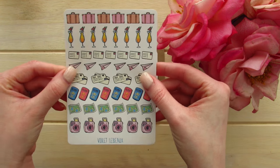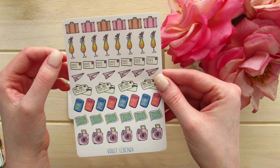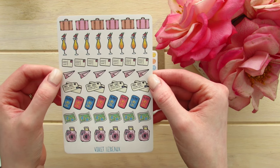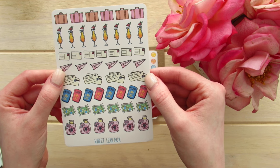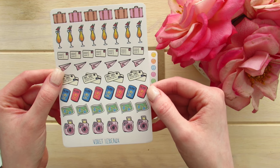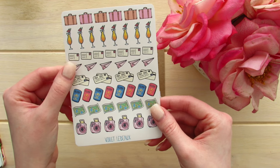This is her travel sticker sheet and it has suitcases, some piña coladas, mailers, paper planes which I think are so cute, first class airline tickets, passports, maps, and little cameras. These are really sweet as well.